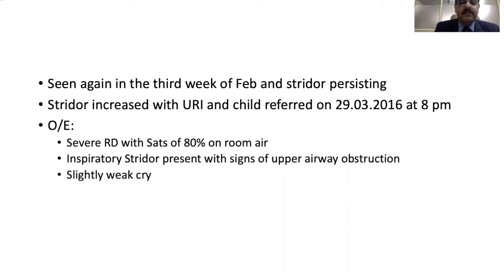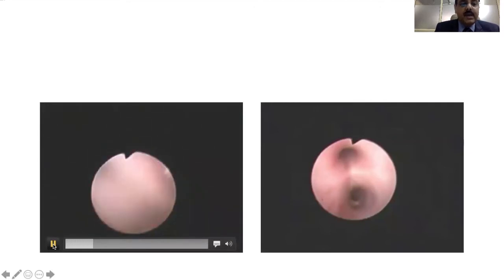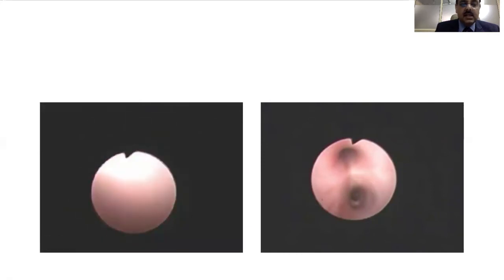A weak cry indicates a subglottic foreign body, and these types of foreign bodies require a rigid bronchoscopy. The child was taken to the OT. First, a flexible bronchoscopy was done to confirm, and as you can see there is a small foreign body lying just in the glottis.